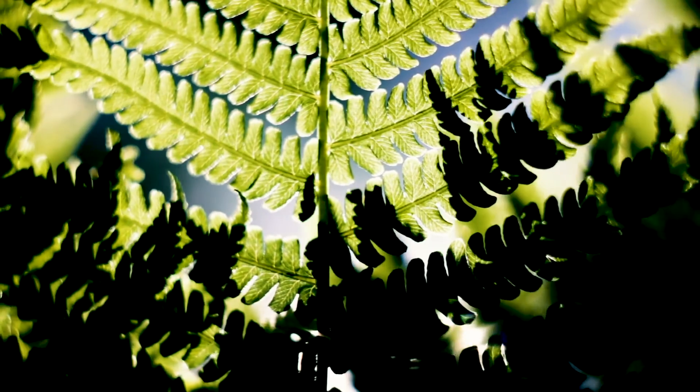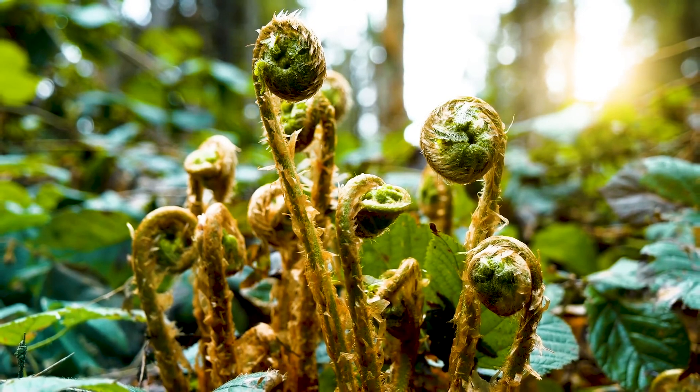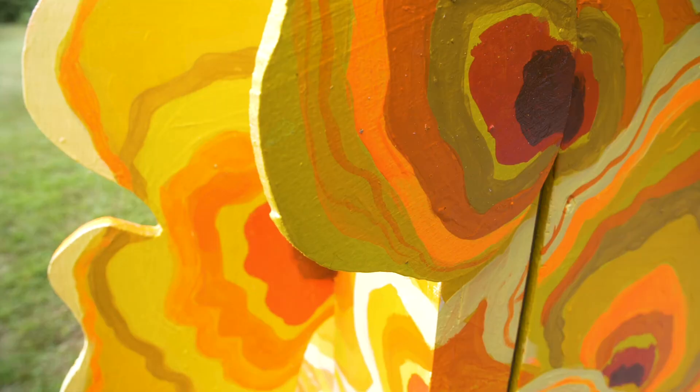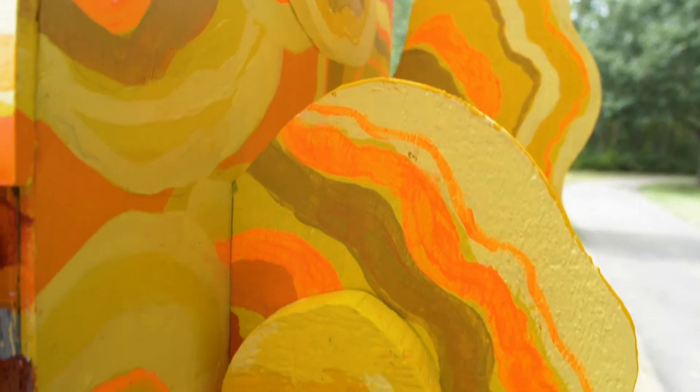For example, I looked at a fiddlehead fern because it's a fractal — it keeps increasing in size. But then I found the fungi, and I love that shape. And when I saw one that was in these deep yellows and oranges and deep reds, I just responded to it immediately.